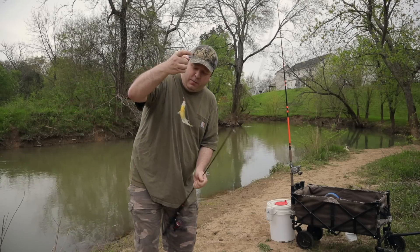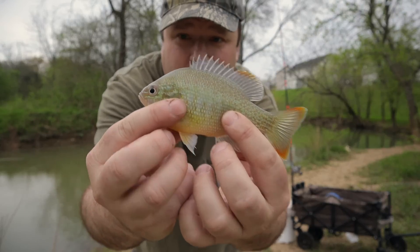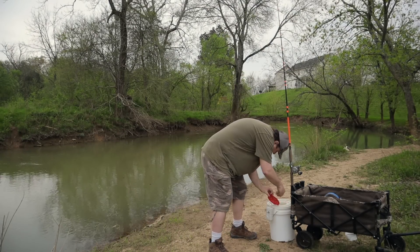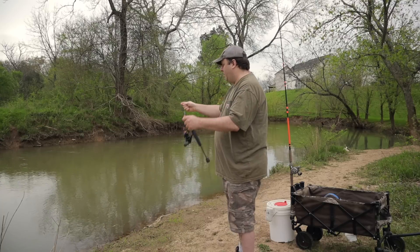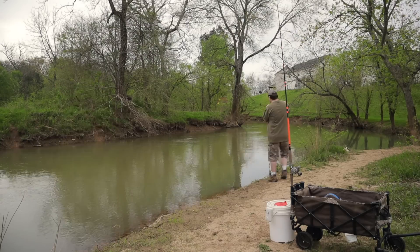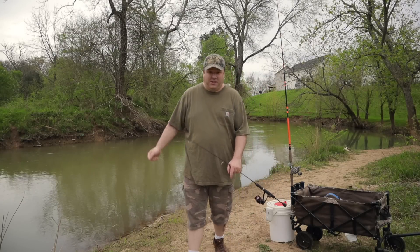Got another one out of the current seam — sunfish. I don't think this is a bluegill; this guy has some pretty orange on him. I'm going to keep him for bait, he's big enough. I'm going to try tossing a whole one out — maybe I'll get a bullhead. I keep getting hung up; that's typical creek fishing for you, lots of snags in the water.